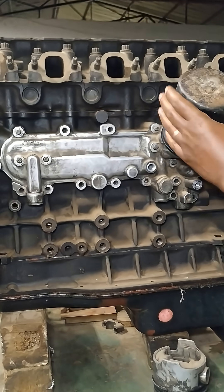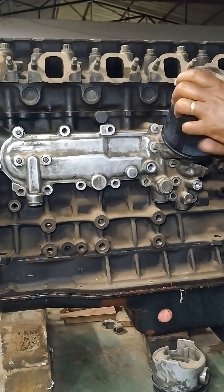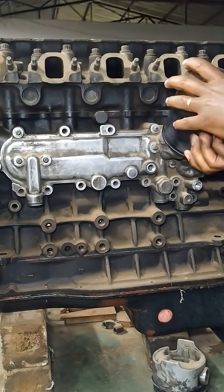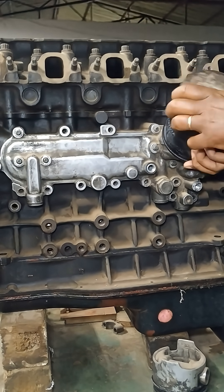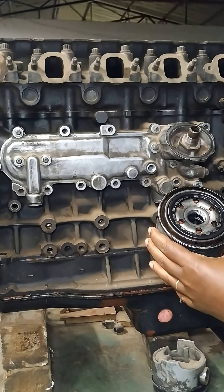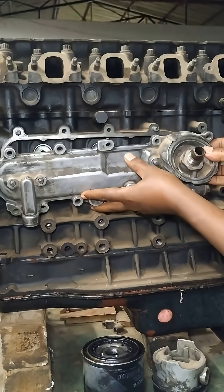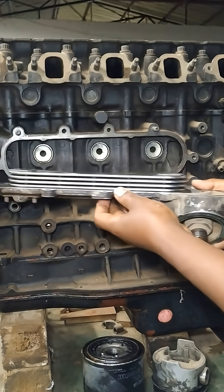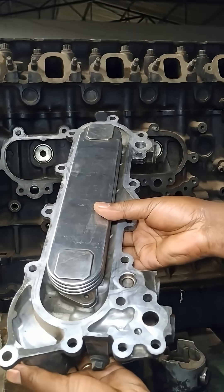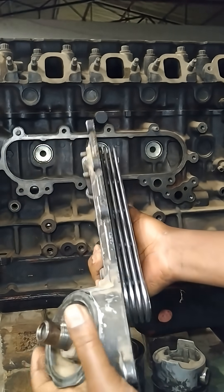Diesel engine oil coolers play a crucial role in maintaining optimal engine performance and longevity by regulating the temperature of the engine oil. As diesel engines operate, the engine oil absorbs heat generated from friction and combustion. An oil cooler helps dissipate this heat, ensuring that the oil remains within an optimal temperature range for efficient lubrication and protection of engine components.